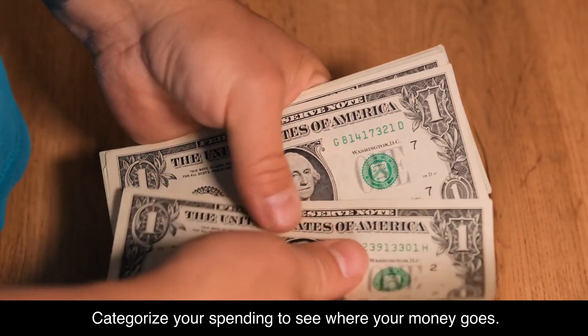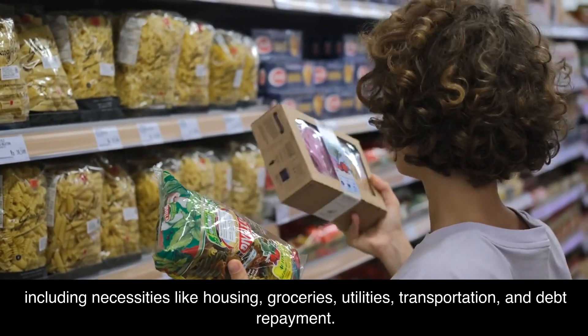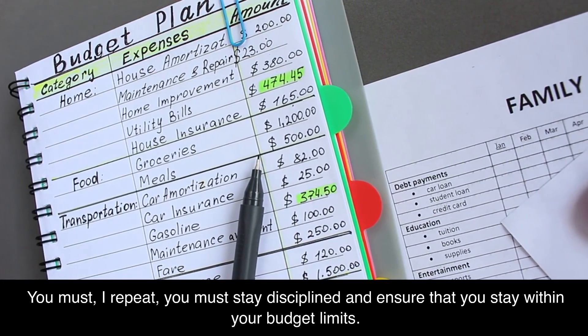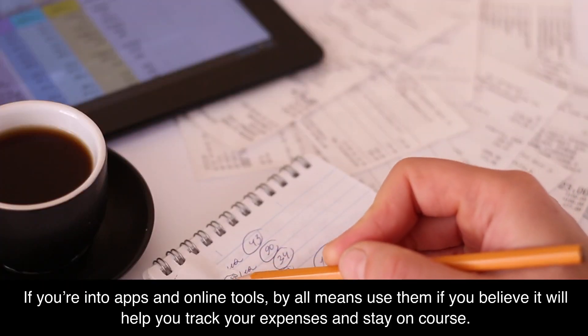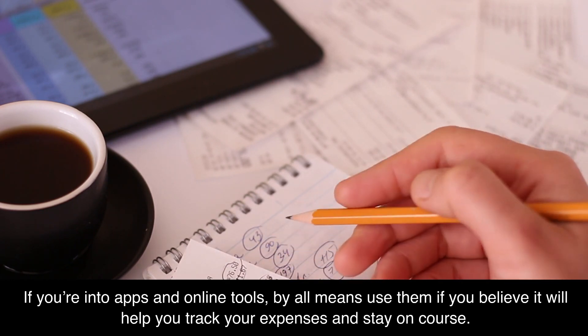Categorize your spending to see where your money goes. Once you have a clear picture of your financial habits, set realistic goals and allocate specific amounts for each category, including necessities like housing, groceries, utilities, transportation, and debt repayment. You must stay disciplined and ensure that you stay within your budget limits. If you're into apps and online tools, use them if you believe they will help you track your expenses and stay on course.